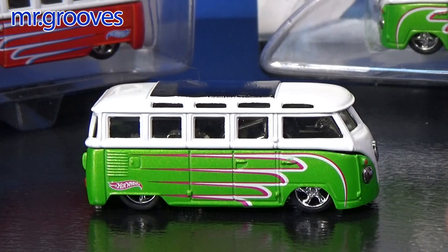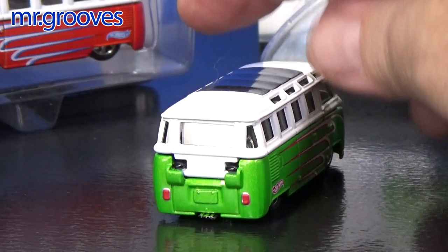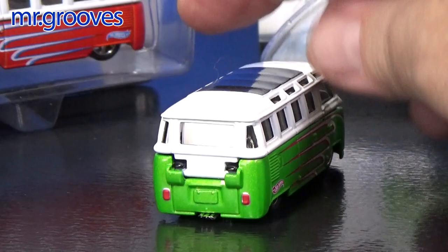Here's the green one. I don't remember if I have a red one — it might be in my VW case; I just didn't feel like digging it out. They painted the roof, painted the sides. Check that out — like a funny car opening hatch on top. They gave it tail lights or brake lights, and you can see the same scallops on the other side. Both red and green have the same design.